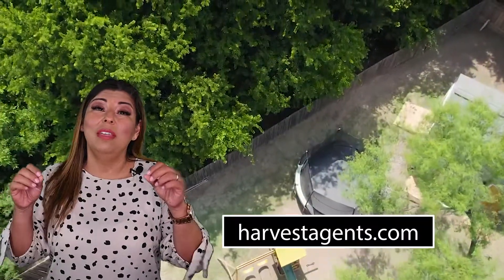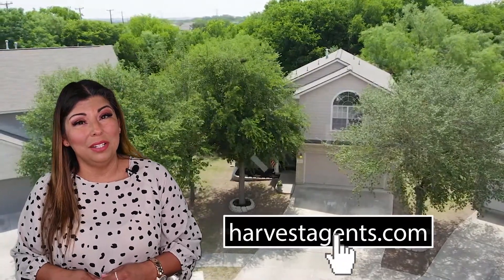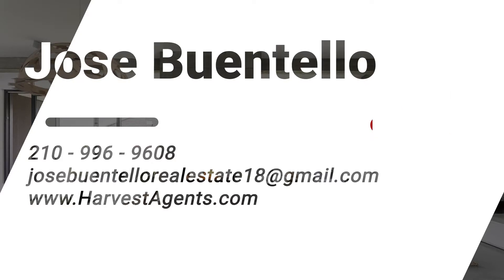You can find this beautiful listing along with all of our featured listings on our website harvestagents.com. We'll see you next time.